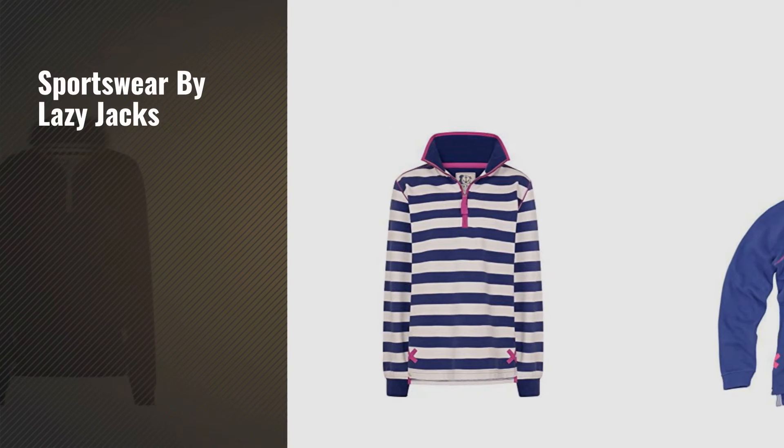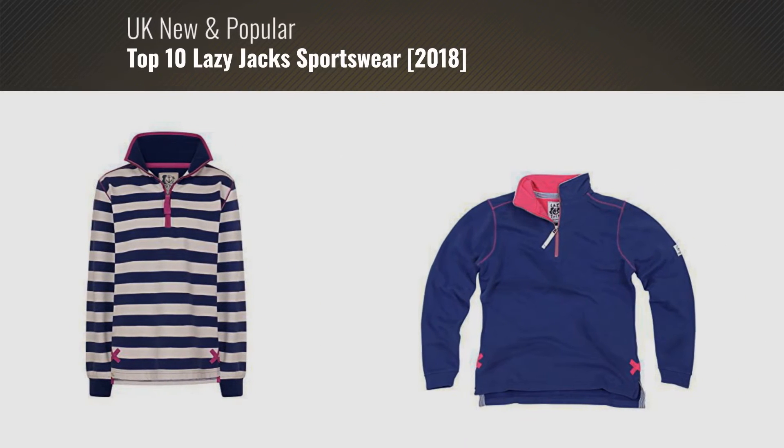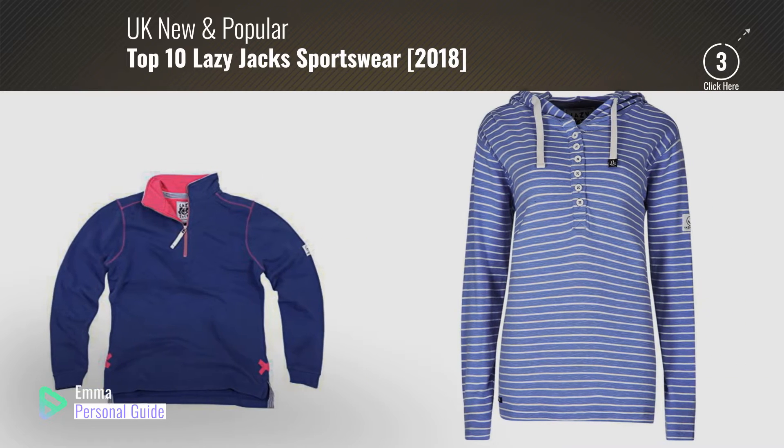If you're looking for sportswear by Lazy Jacks, this video is for you. My name is Emma, your personal guide, welcome to our channel.